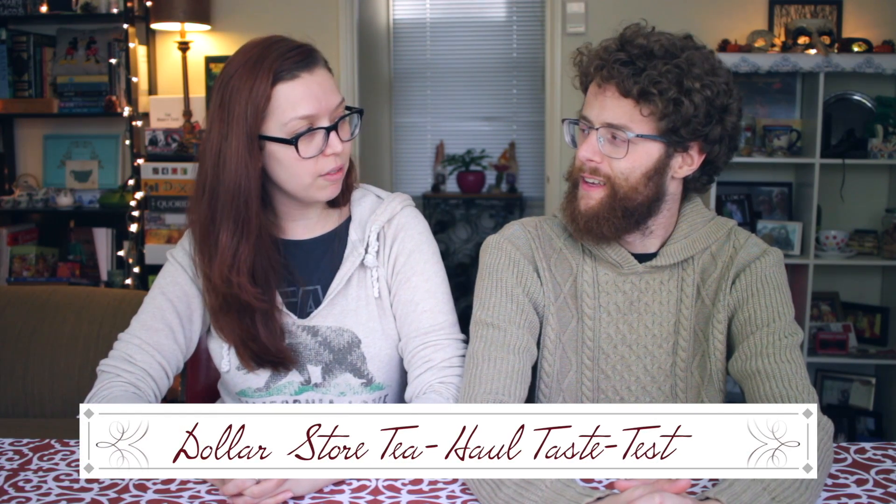Jacob and I were in the dollar store last week — we were just kind of perusing, like you do. And I saw some teas and I was like, no way. So I bought them.